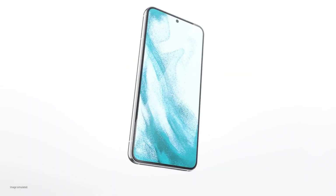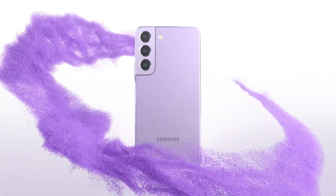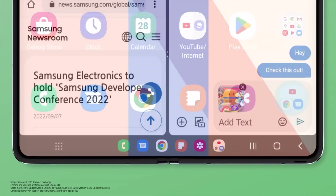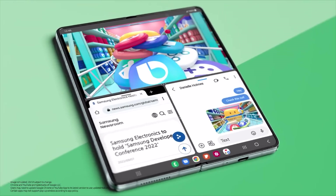Last year, the Galaxy S22 series started to receive One UI 5.0 in October 2022, while the Galaxy Fold 4 and the Galaxy Flip 4 had the update arrive in November of last year.